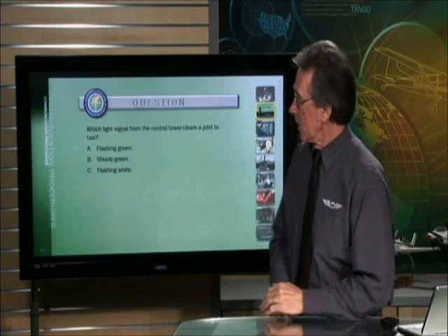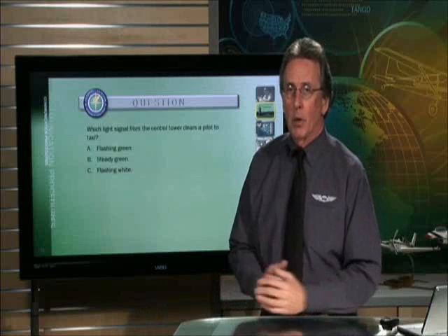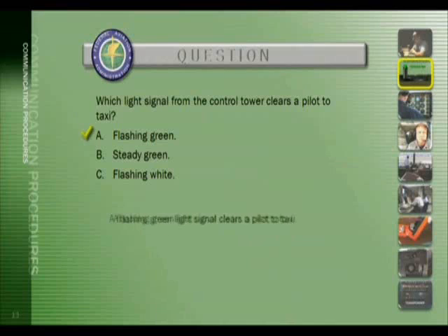Let's take a question on light gun signals. Which light signal from the control tower clears a pilot to taxi? Pretty straightforward — it's only one. The correct answer is A: a flashing green light signal clears a pilot to taxi.